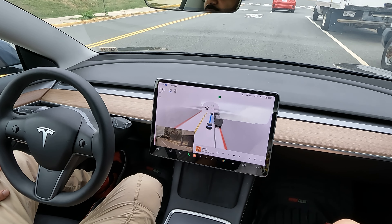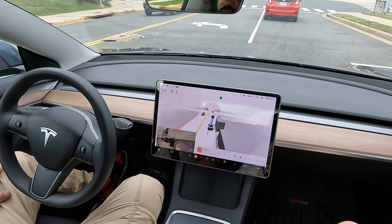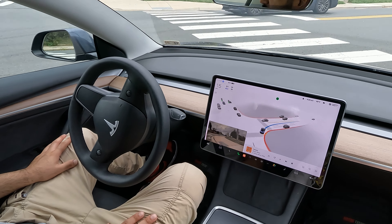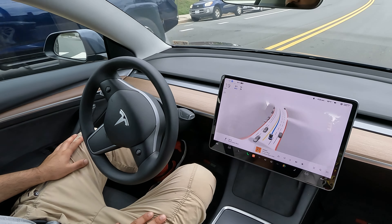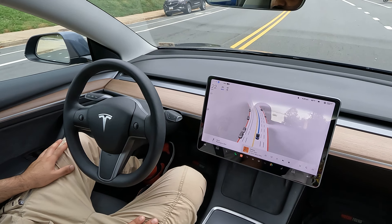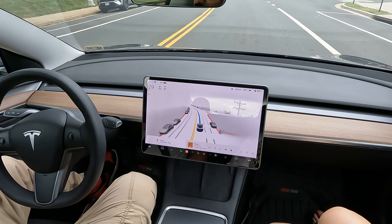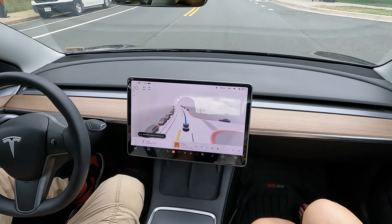I'll be bringing you FSD content in 4K, trying to capture as many local videos as possible. If there's anywhere in the DC metropolitan area you want to see recorded, just drop a comment below and let me know.